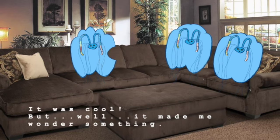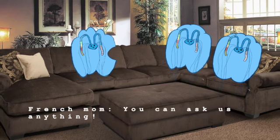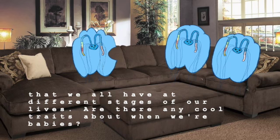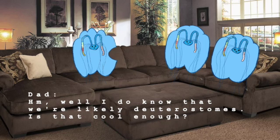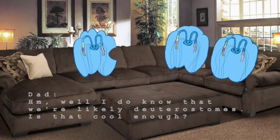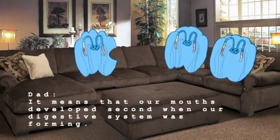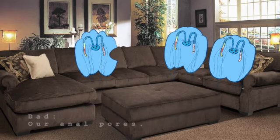But it made me wonder something. Vous pouvez nous demander n'importe quoi. When we were going over phylogenetic trees, Dr. Kuzmenko talked about traits that we all have at different stages of our lives. Any cool traits about when we're babies? Well, I do know that we're likely deuterostomes. Is that cool enough? What's a deuterostome? It means that our mouths develop second when our digestive system was forming. If our mouths develop second, then what developed first? Our anal pores.